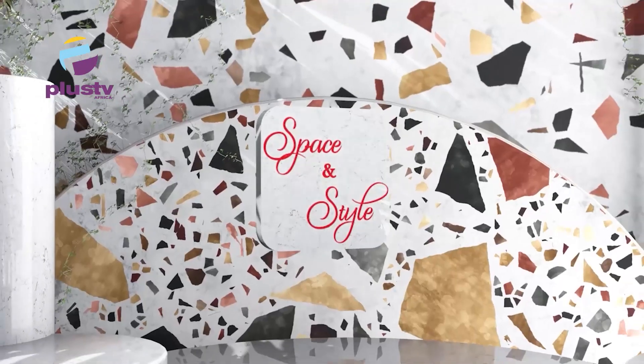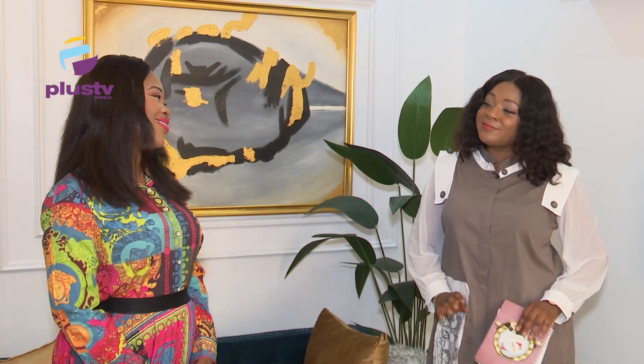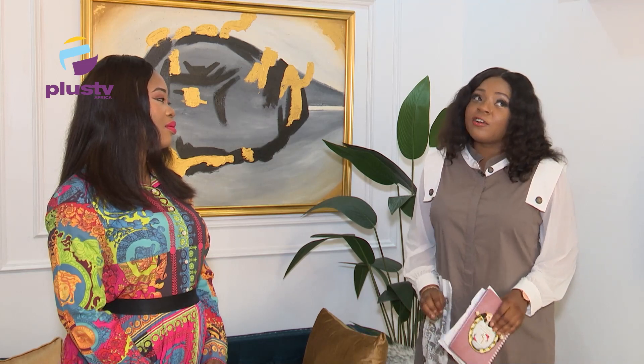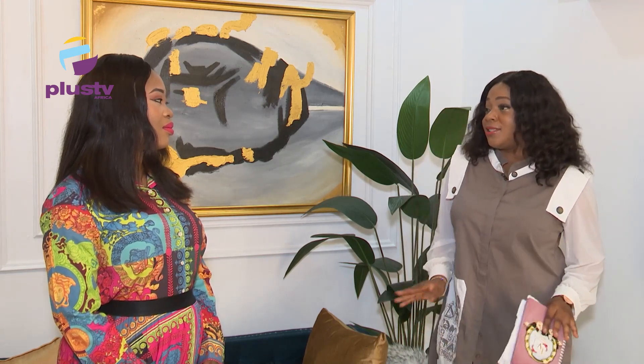Welcome to the interior design segment, where we talk about spaces and decor and how to transform lovely spaces. With me today is the delectable Edna. Thank you for coming again. I love today's topic — it's talking about home decor trends 2021. I very much love this topic because I love trends. There are a lot of things that are trending in 2021. Even due to COVID, a lot has changed.